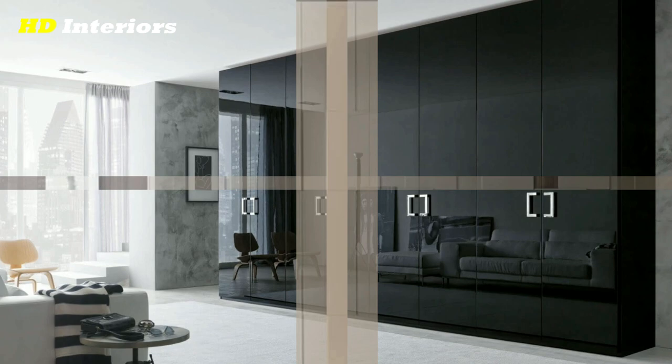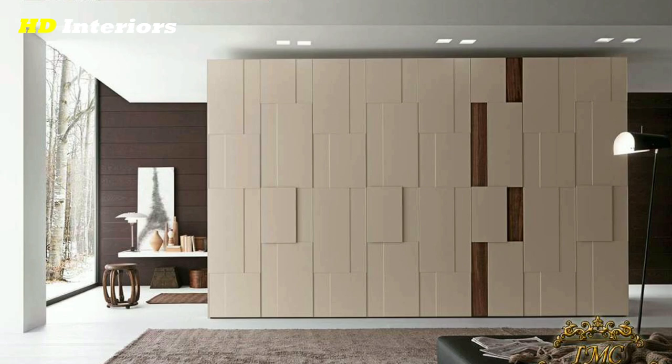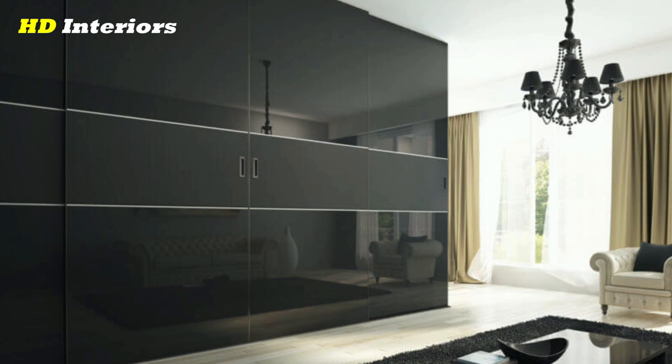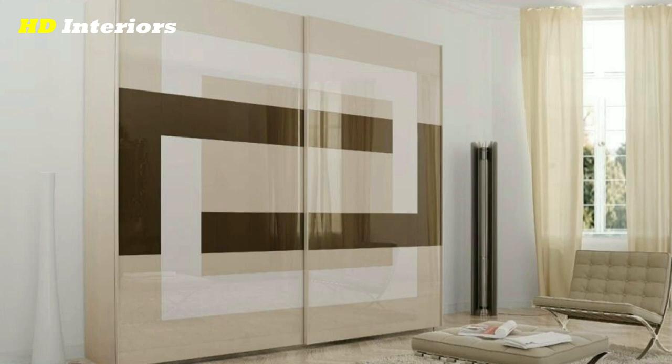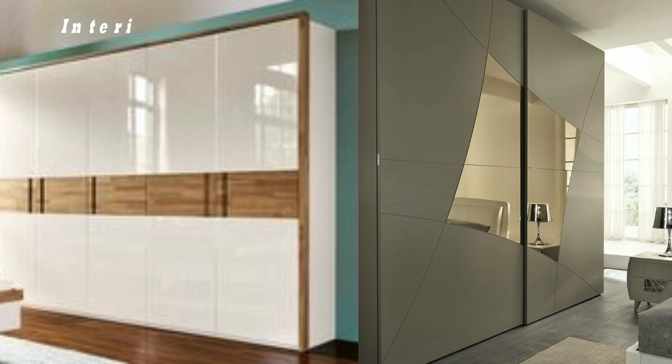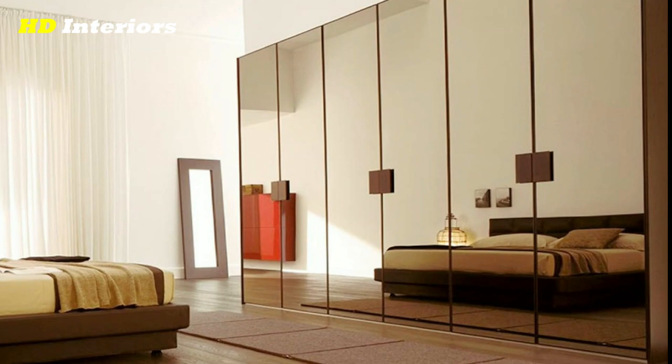What is the best direction to place the wardrobe? The best direction is in the northeast corner of the room, so it will not block the door or window and will get the most sunlight.